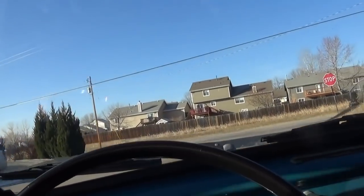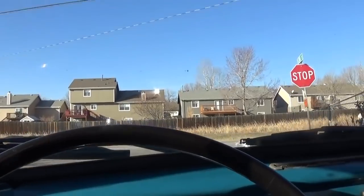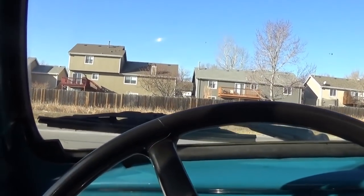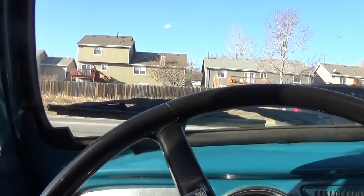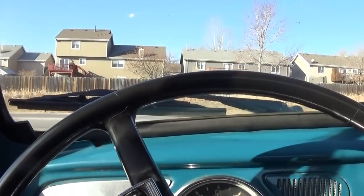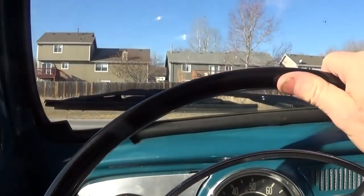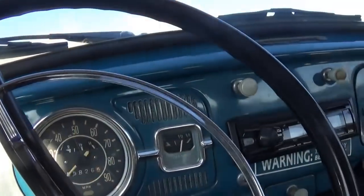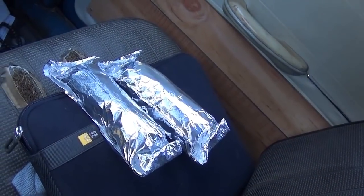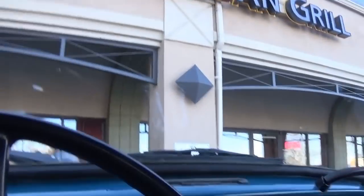Did I close that garage door? Oh my. Don't you hate it when you do that? Did I close the garage door? I'm losing my mind. How can you lose something you never had? Better go around the block. Yeah, buddy. Got my two burritos, heading to Mary's. It's one of those days.